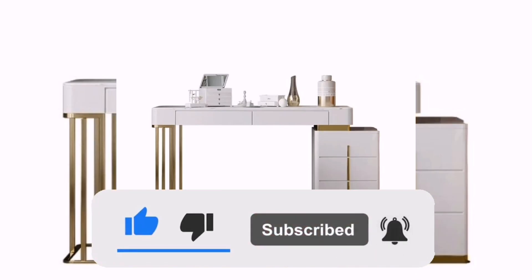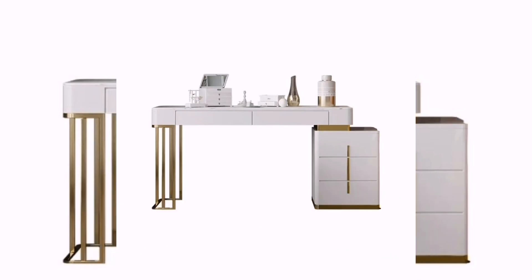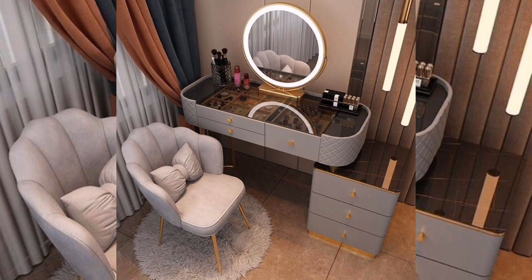Modern and luxury makeup vanity designs can be as simple or as complex as you like, but they all share a few key features that make them stand out. Here are some design elements that are common in modern and luxurious makeup vanities.